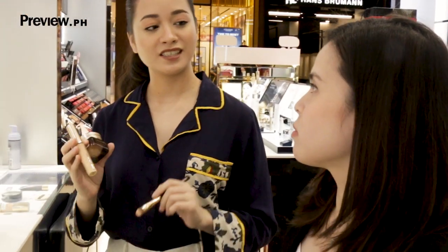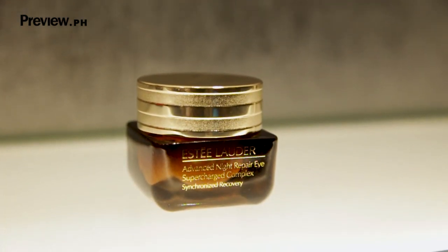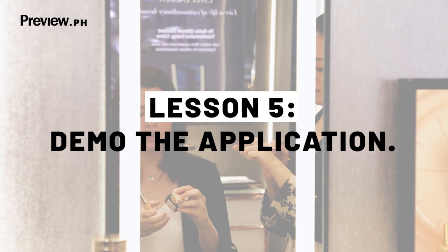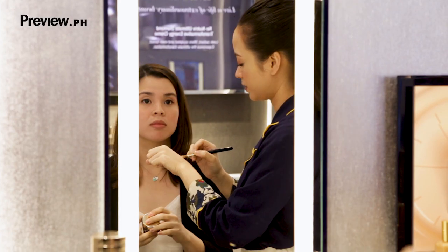So this concealer is going to conceal your under eyes and then this eye cream is going to hydrate. So I mix them — would you like to see? Yeah. We mix it and then we apply it to your under eyes.